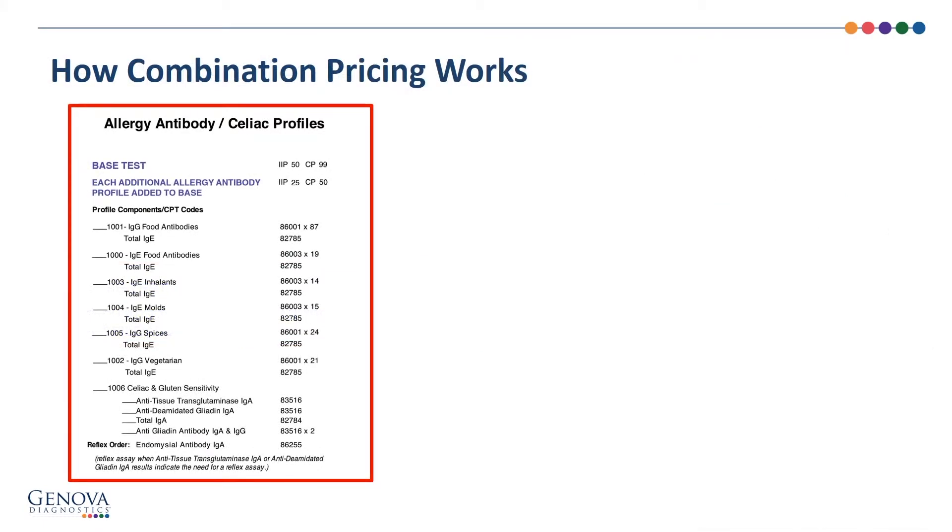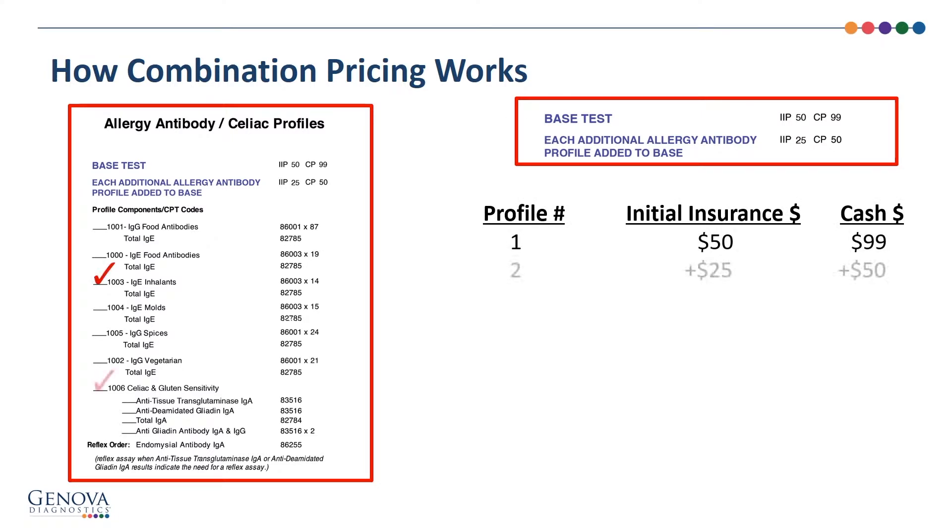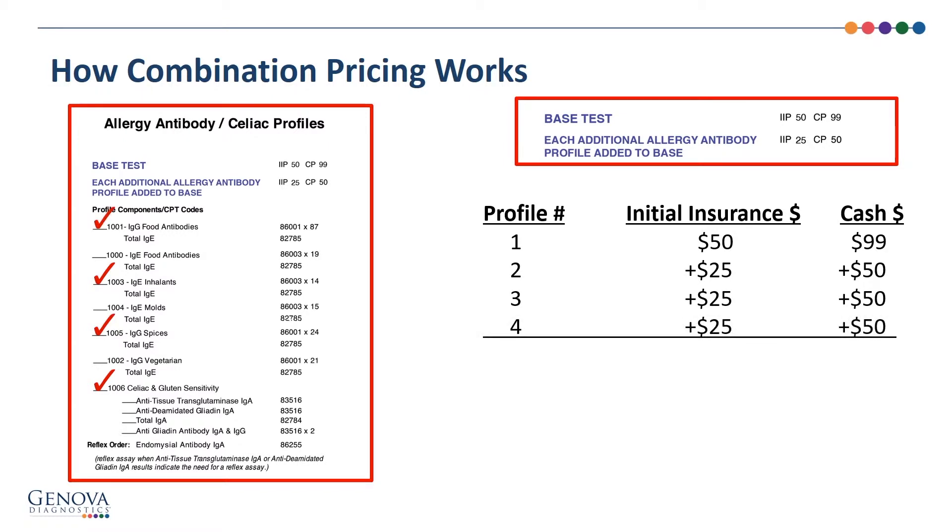Genova's new immunology pricing is based on the ability to build combination profiles. The first profile, regardless of which profile you select, has a set price, and each additional profile has a lower set price. Here you see the pricing if you order four antibody profiles.